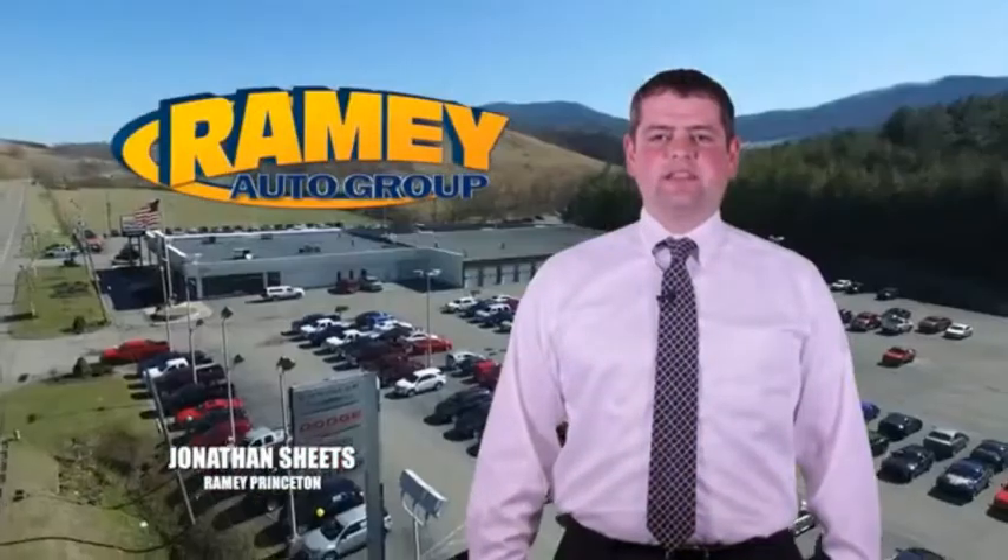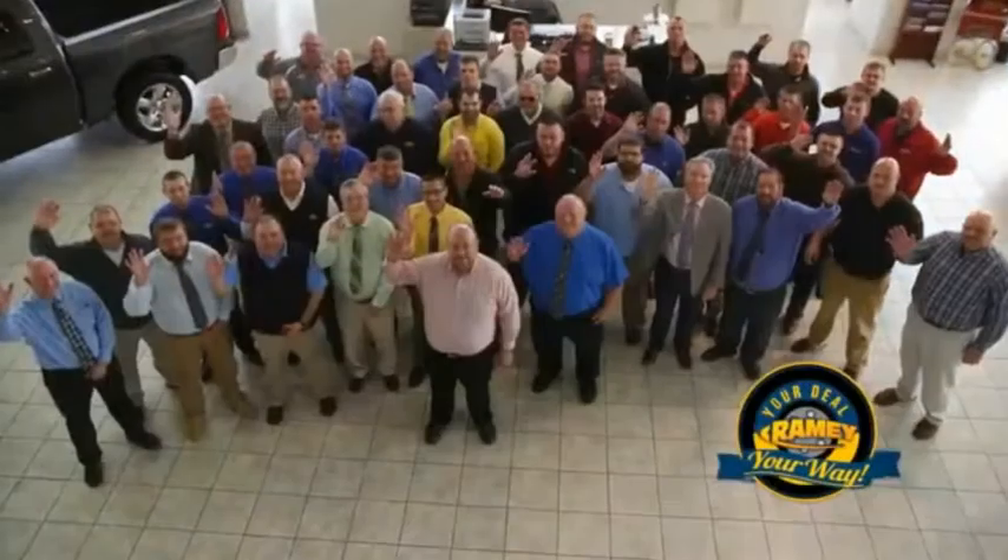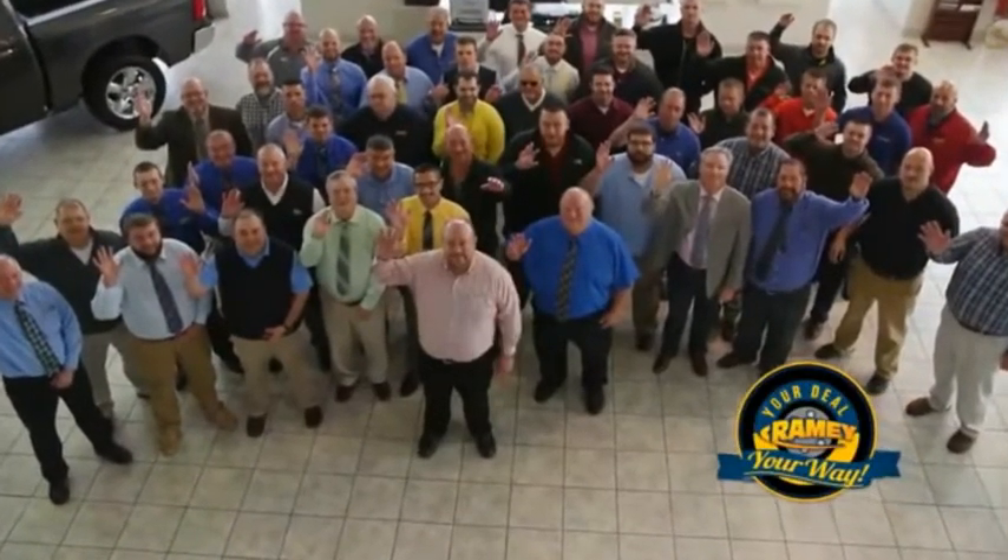Visit our stores in Ramey Row in Princeton, Tazewell, and Richlands, where you can shop 10 different franchises and over 1,000 per year. We want to be your partner in the car buying experience, because at Ramey, it's your deal, your way.